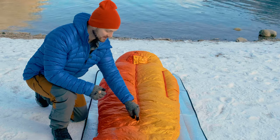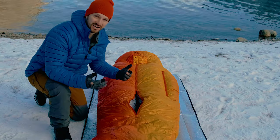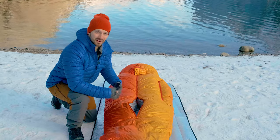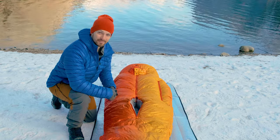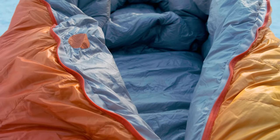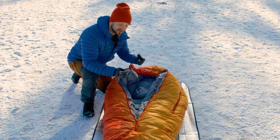Another good thing about this center zip is that it zips from the bottom as well — it's a two-way zipper. That's nice for venting your lower section, and combined with the arm zips, if you have to get up to use the bathroom in the middle of the night, that bottom zip makes it a bit easier. You can also see that this bag has gigantic baffles on the interior, especially anywhere there's a zipper, so you're not going to lose a bunch of heat through the zippers.